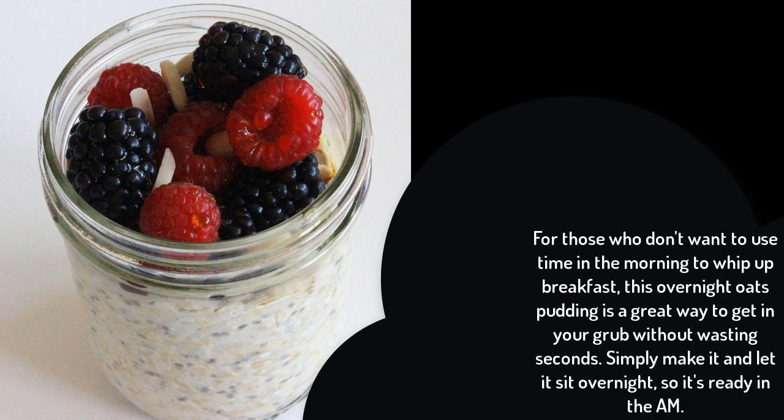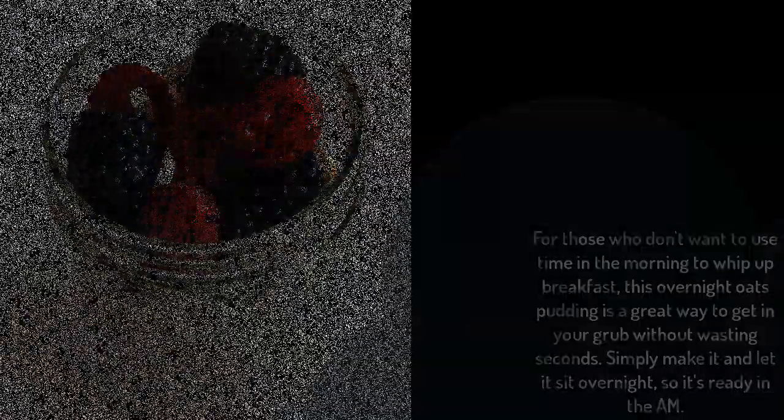Overnight oats: for those who don't want to spend time in the morning making breakfast, this overnight oats pudding is a great way to get in your grub without wasting a second. Simply make it and let it sit overnight so it's ready in the morning.